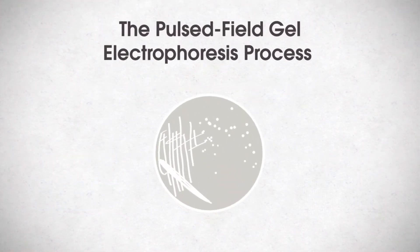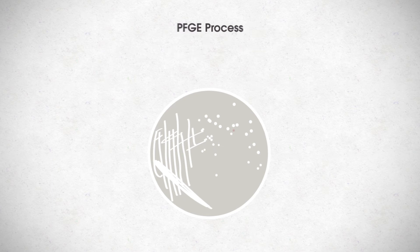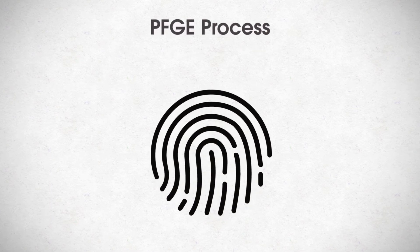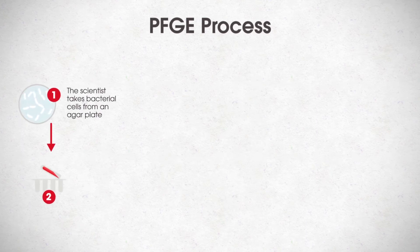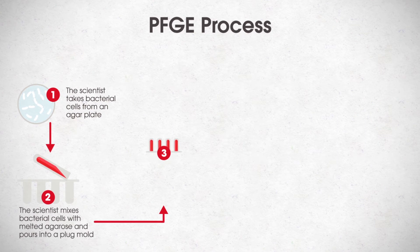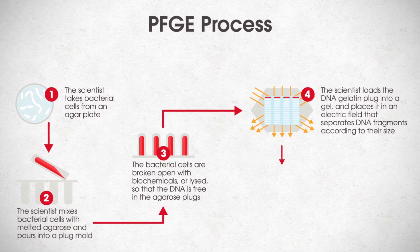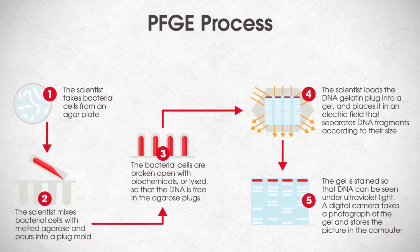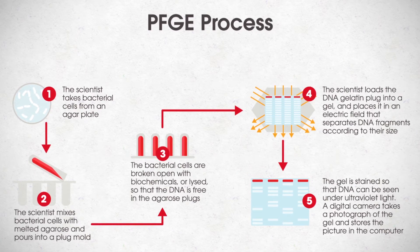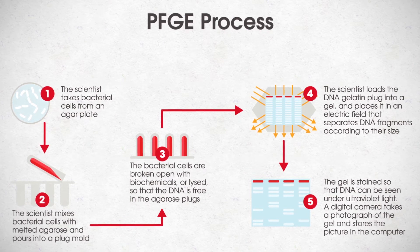PulseNet collects results from a laboratory technique called Pulsed Field Gel Electrophoresis, or PFGE. PFGE is a technique that produces a unique DNA fingerprint of a bacterial isolate — a group of the same type of bacteria. DNA is extracted from the bacterial isolate and is cut in a specific way using restriction enzymes. The DNA pieces are separated using an alternating electric field, which flows through a gel matrix. The smaller pieces of DNA move faster toward the bottom, and the bigger pieces move slower and stay toward the top, creating a unique DNA fingerprint visible in bands within the gel matrix.